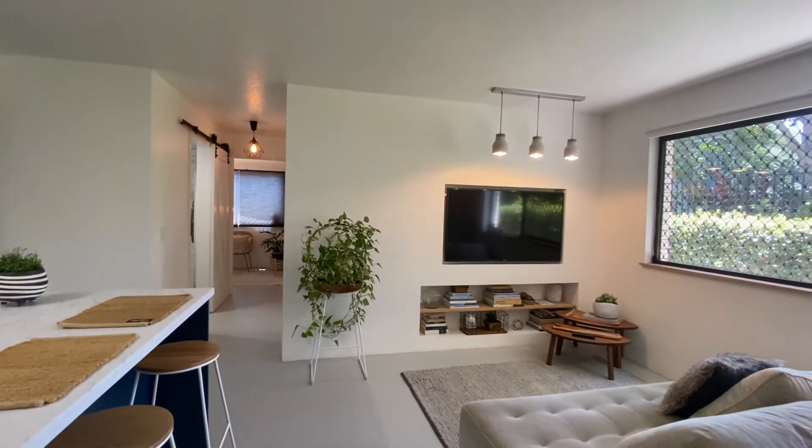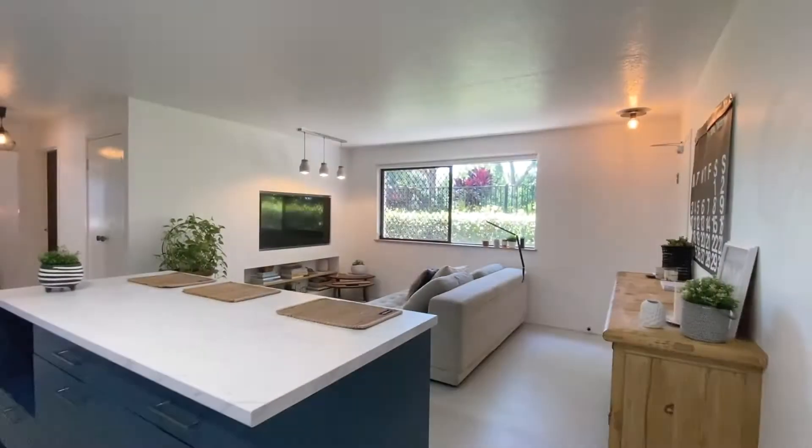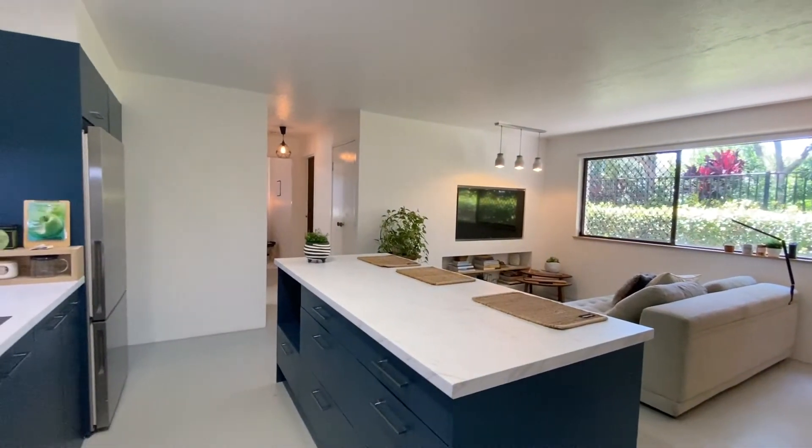The open-plan living and large kitchen creates a stylish abode, while the two bedrooms present a peaceful place to relax in private.